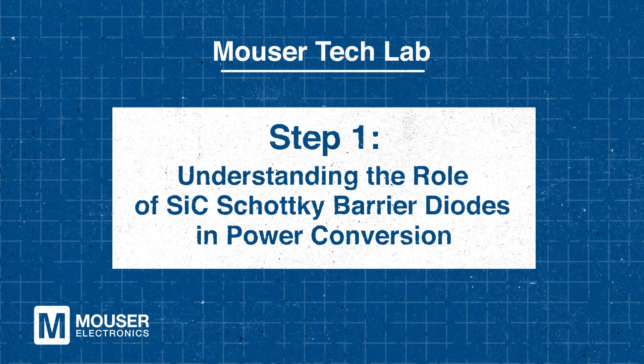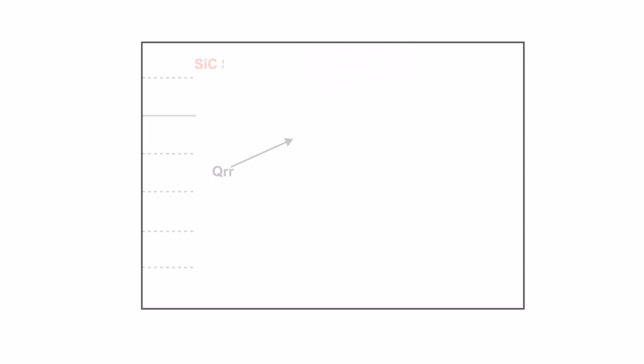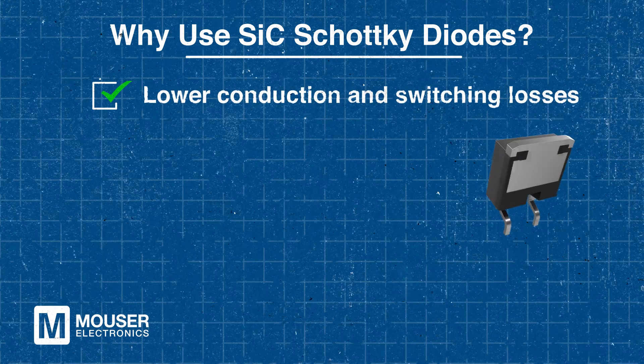Step one: understanding the role of SiC Schottky barrier diodes in power conversion. Why use SiC Schottky diodes? The trouble with traditional silicon-based diodes is that they suffer from high switching losses and significant reverse recovery currents, which leads to inefficiencies in power conversion circuits. In contrast, SiC diodes have lower conduction and switching losses, which improve efficiency.